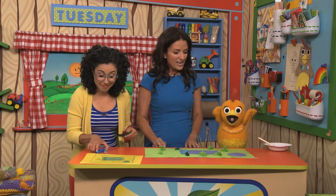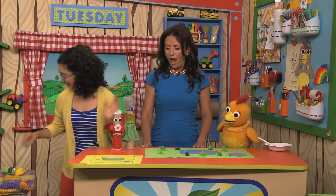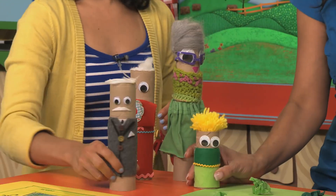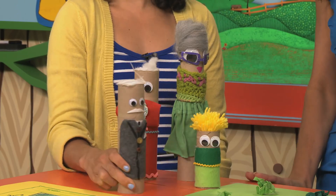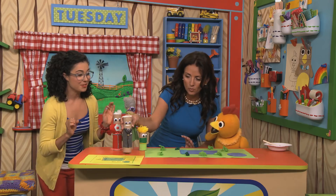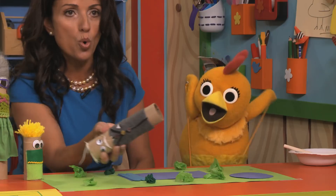Chica, do you think it's ready? Big moment — here are the citizens of Tubetown! They're all coming to the pool. I do declare that the Tube Town pool is now open! Jenny, go ahead — take the mayor for his first swim. Chica, you do the honors. Two, three, swim! What a success!